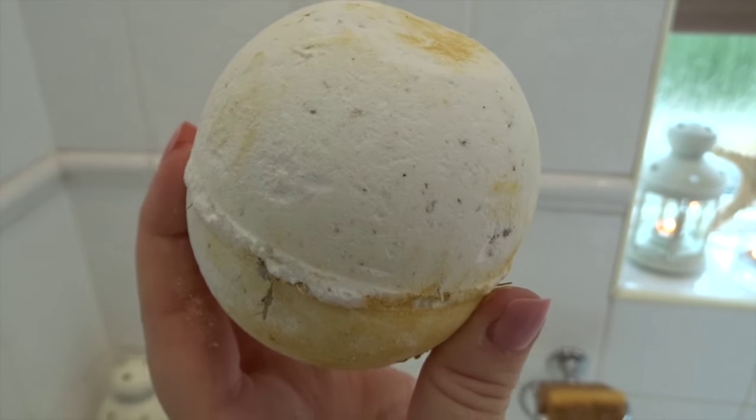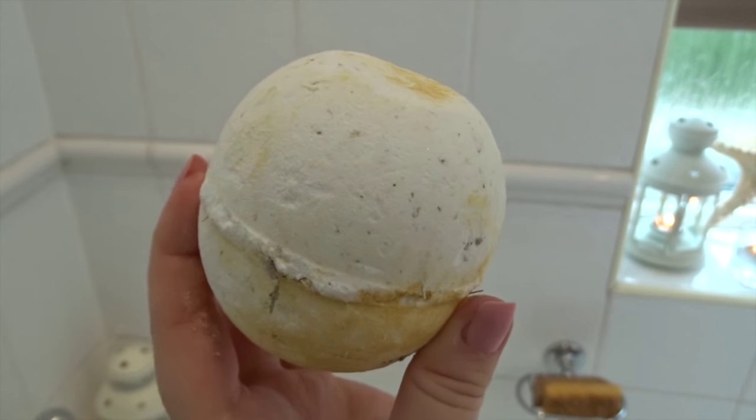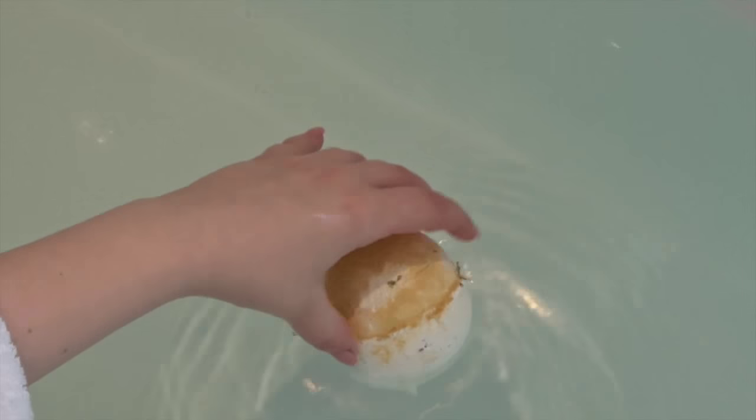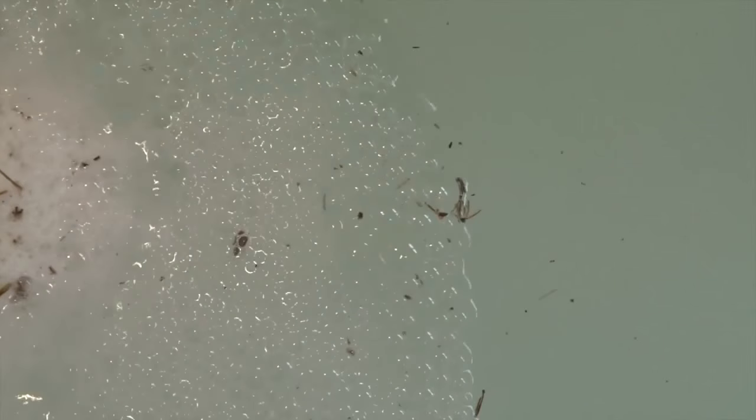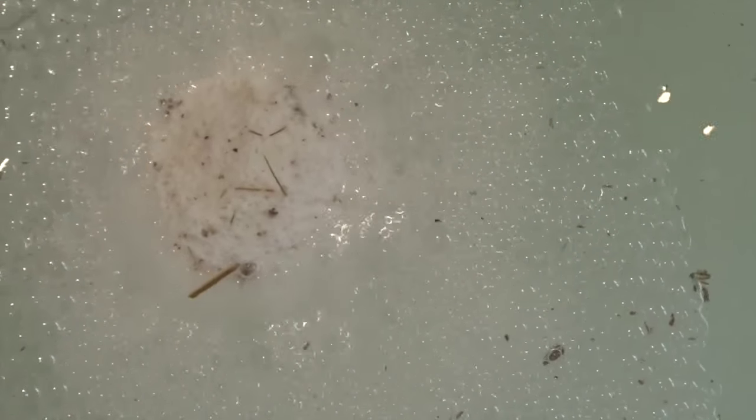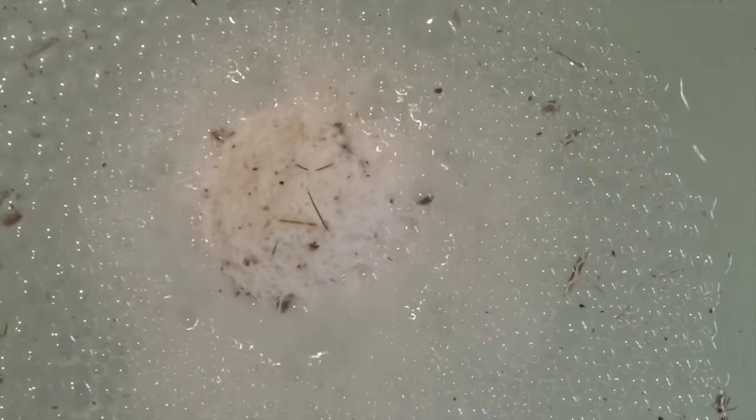Then I put a Lush bath bomb into my bath — the Golden Slumbers one, which is available in the Lush Spa gift set. It's made with chamomile and lavender and creates a lovely, dreamy, calming atmosphere in the bath, really helping you unwind and relax. It's perfect if you've had a stressful day or want to wind down before bed. I just really like it because it's got a lovely scent.